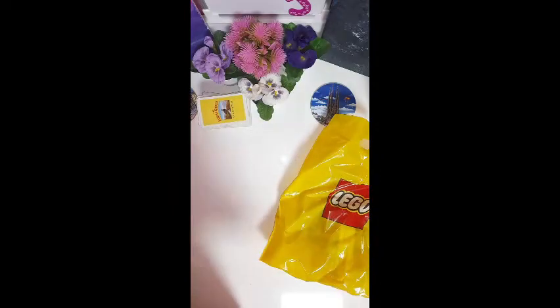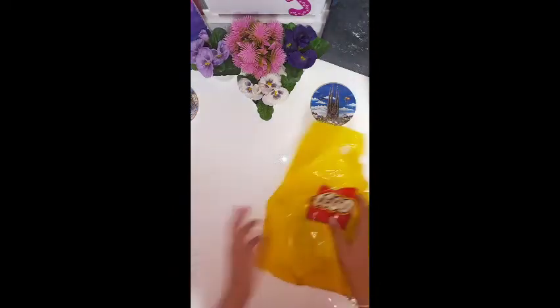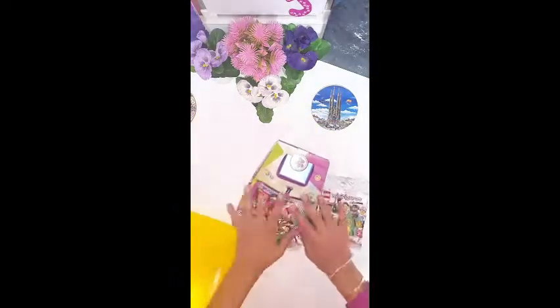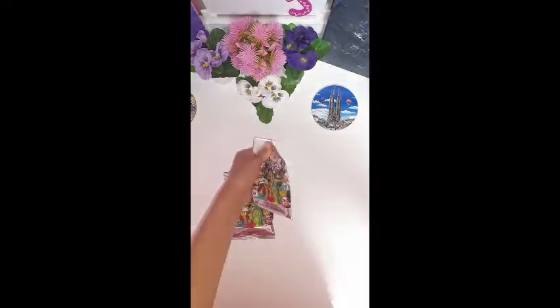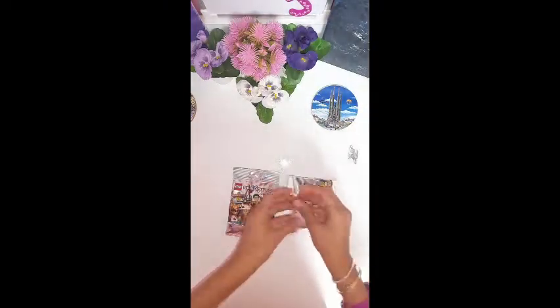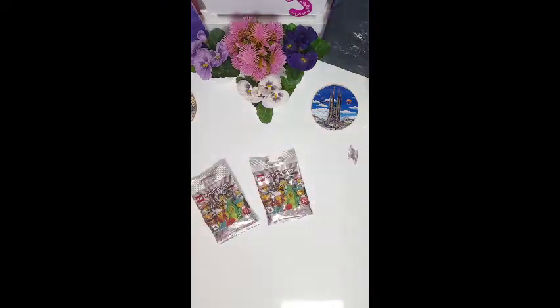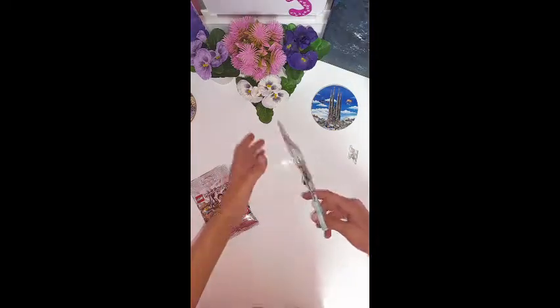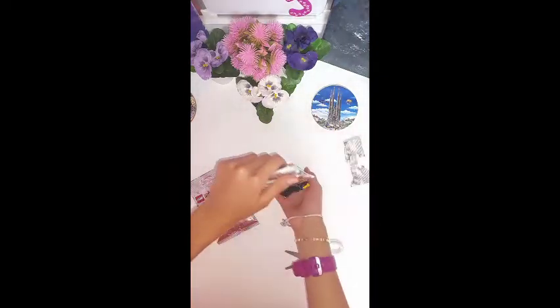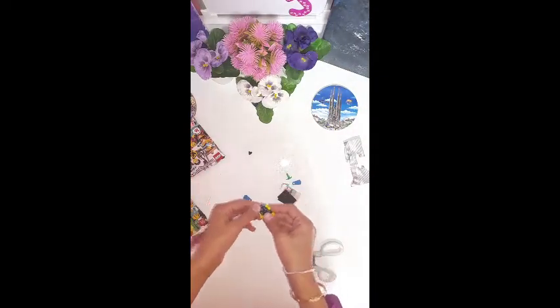I'm gonna tell you what I have, so I'm gonna express my excitement with you. We're gonna start with the blind bags but we're not gonna use my hand because it's pretty hard, so I'm just gonna bring scissors — and I already brought them.